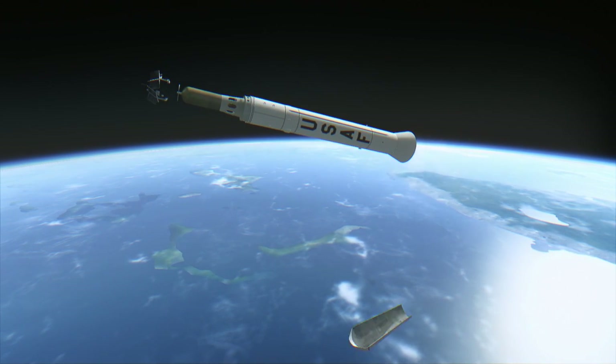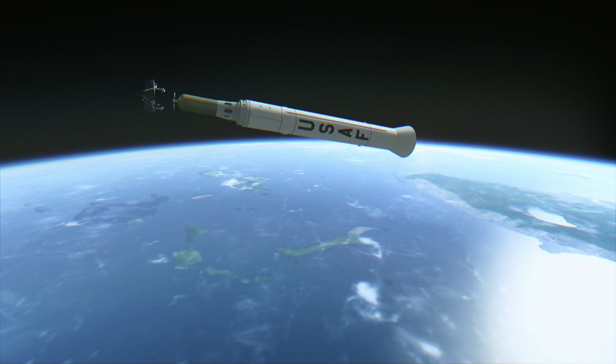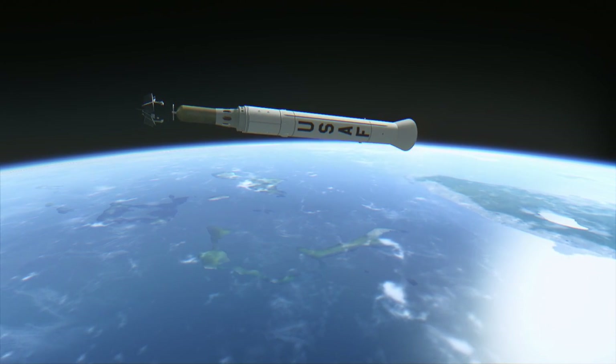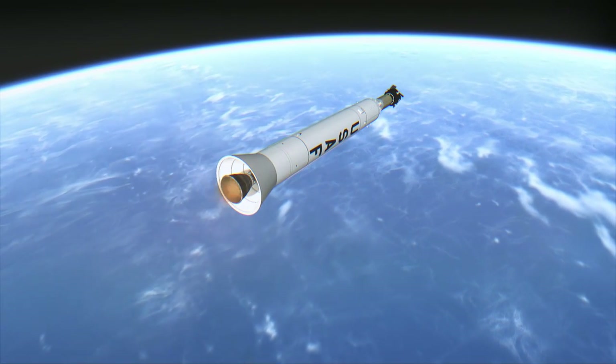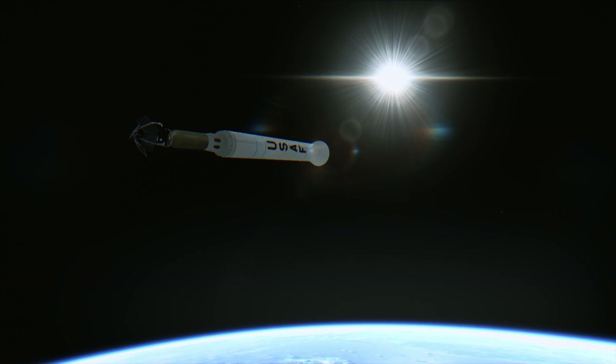It also failed to deploy one of its four solar panels, resulting in less power and more noise in the data being transmitted from high altitude. One possible reason for the failure was that deployment occurred during spin-up instead of before spin-up. Without that solar panel, Explorer 6 still managed to transmit data for two months.